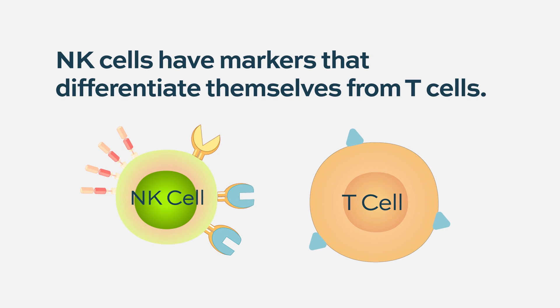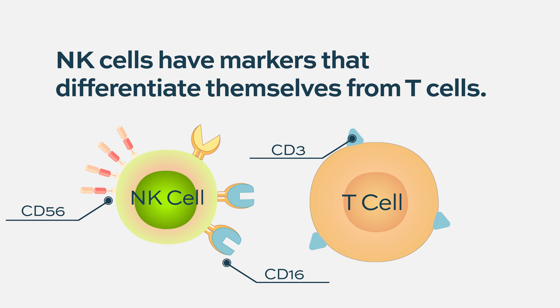If you ask an NK cell researcher versus a T cell researcher, they will each put forward many arguments for their approach. NK cells do have markers that differentiate them from T cells. But in a sense, NK cells might be considered the most advanced T cells — just as plasma cells are the most mature B cells, NK cells could be thought of as the most advanced T cells.